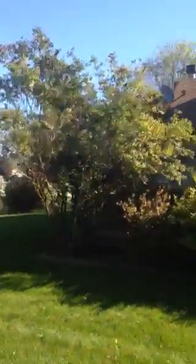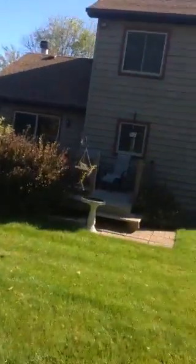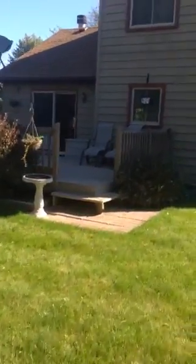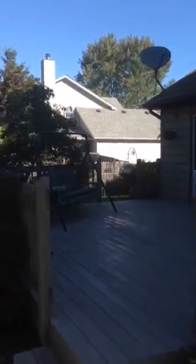The rear exterior is also cedar, with lots of recent upgrades. The roof is newer as well — the architectural shingle — and you've got this fantastic porch here as well, a deck, cedar and stained.